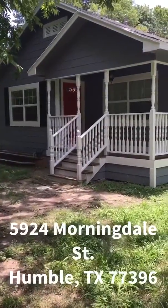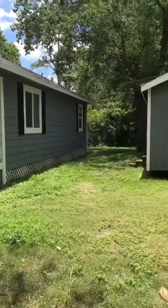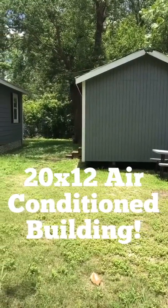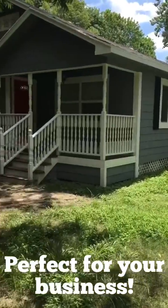So here we are at 5924 Morningdale. You'll see a nicely redone 1950s house with a 20 by 12 building on the property. The building was used for a business previously, so there are a lot of possibilities — it is air conditioned, so it's a nice addition to have with this property.